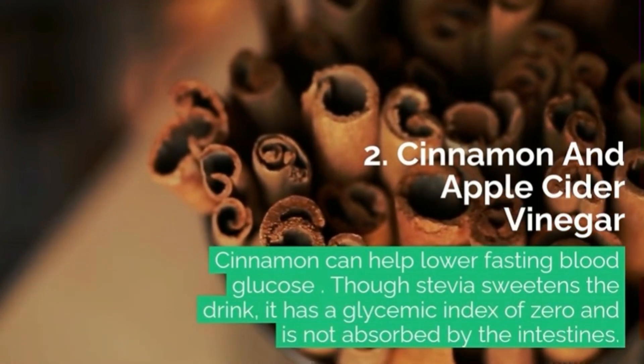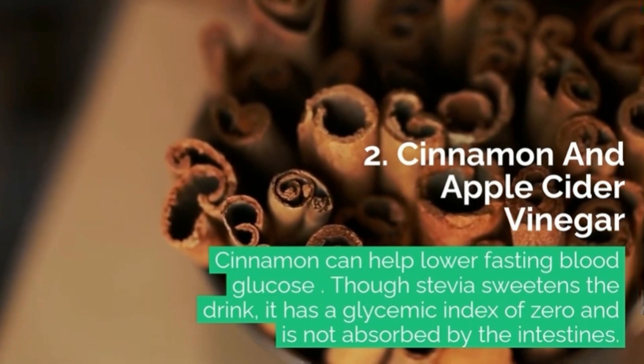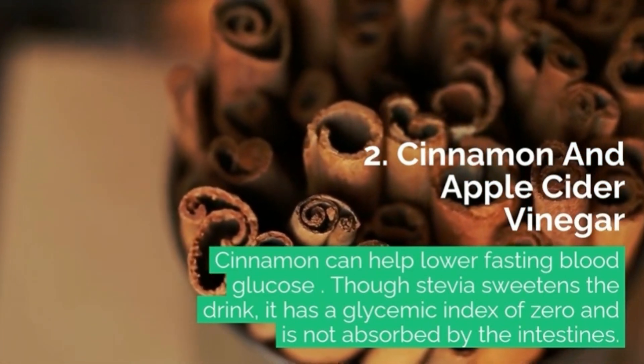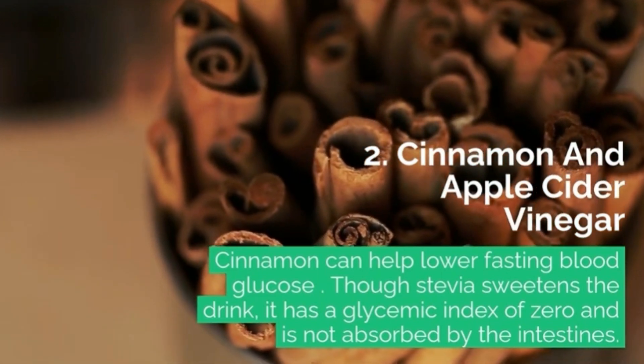2. Cinnamon and Apple Cider Vinegar: Cinnamon can help lower fasting blood glucose. Though stevia sweetens the drink, it has a glycemic index of zero and is not absorbed by the intestines.